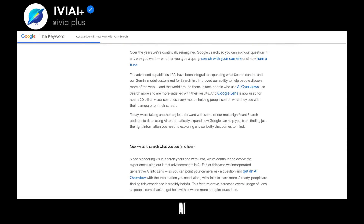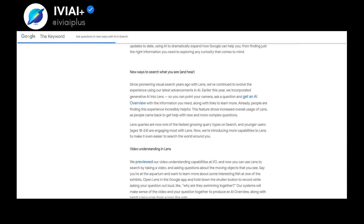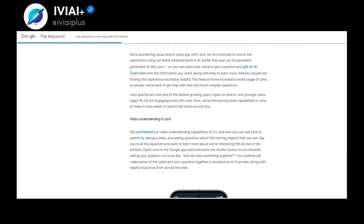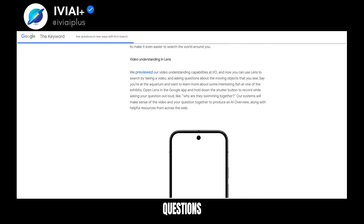Google Search is evolving with AI. Users can now ask questions in various ways. The Gemini model improves web discovery. Overviews and Google Lens are popular. Google Lens now supports visual searches with video, and users can ask questions about moving objects.